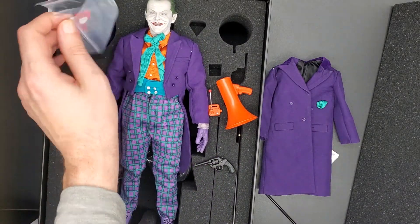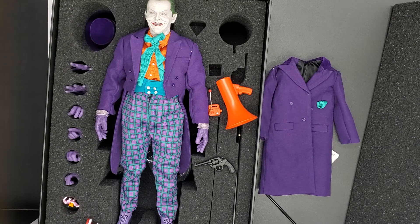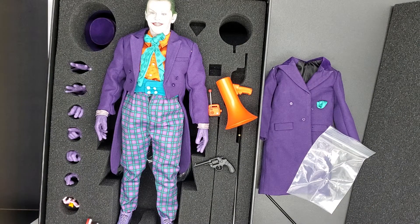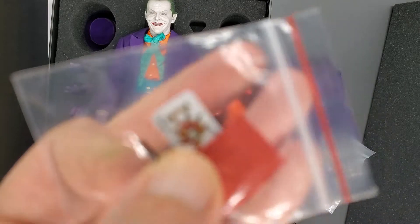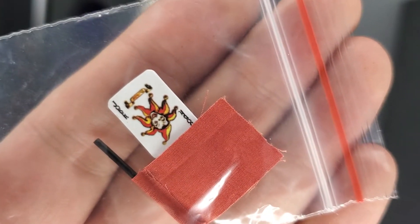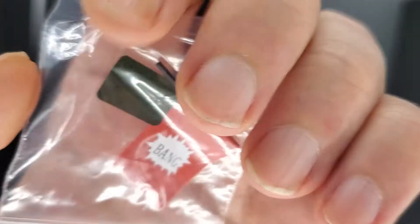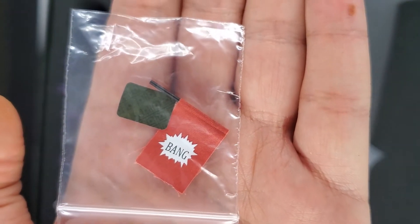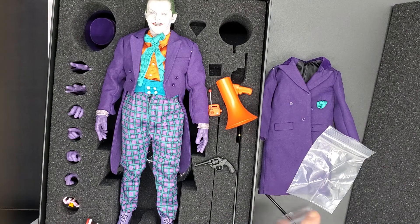We also get some extra backup buttons, which is handy. You get the bang flag and a Joker card, which is awesome. You get the little Joker bicycle card, and then the bang flag would stick out of his revolver — so you can do the old school fake gun bit, which I do adore.